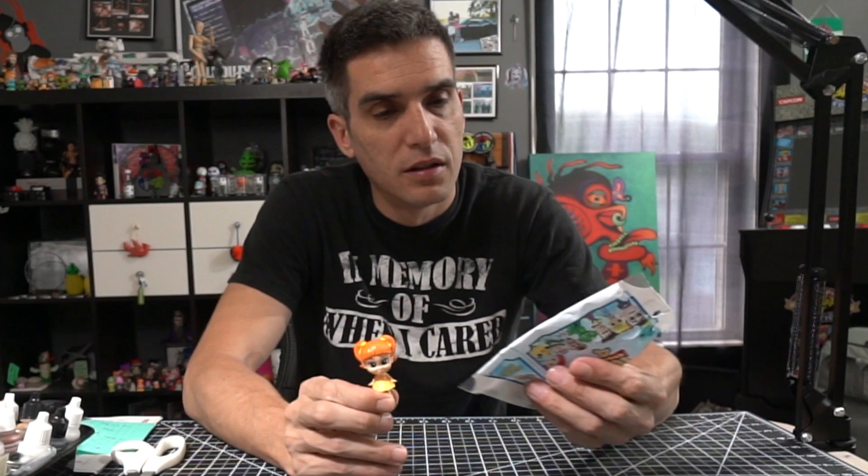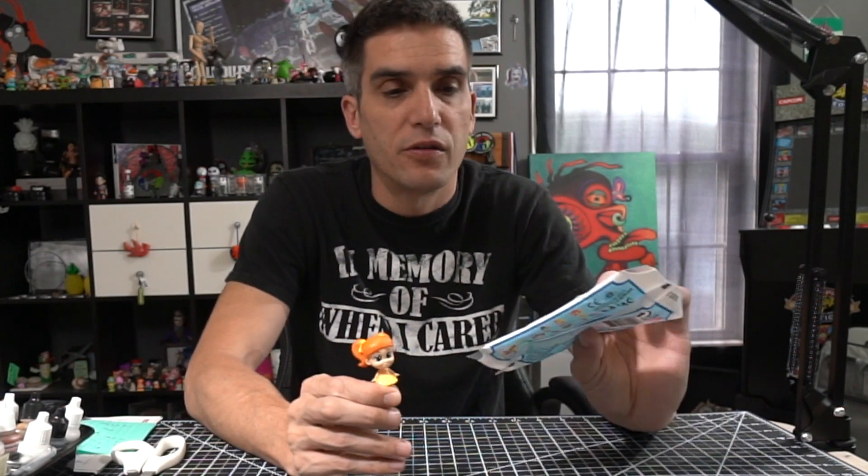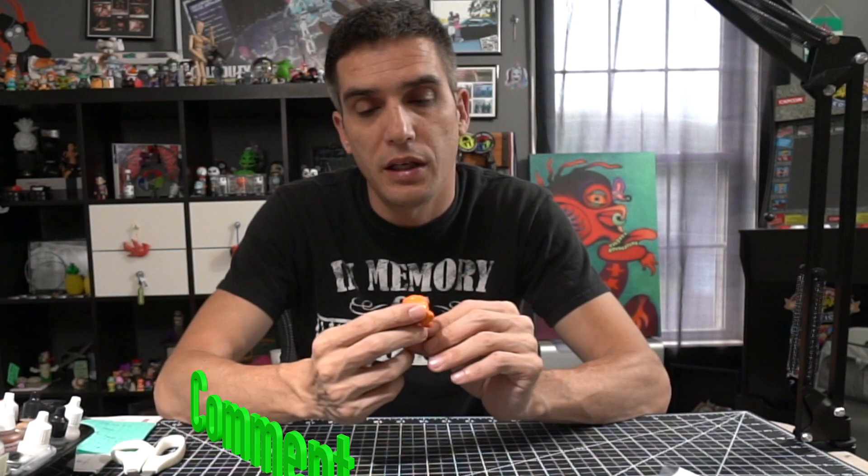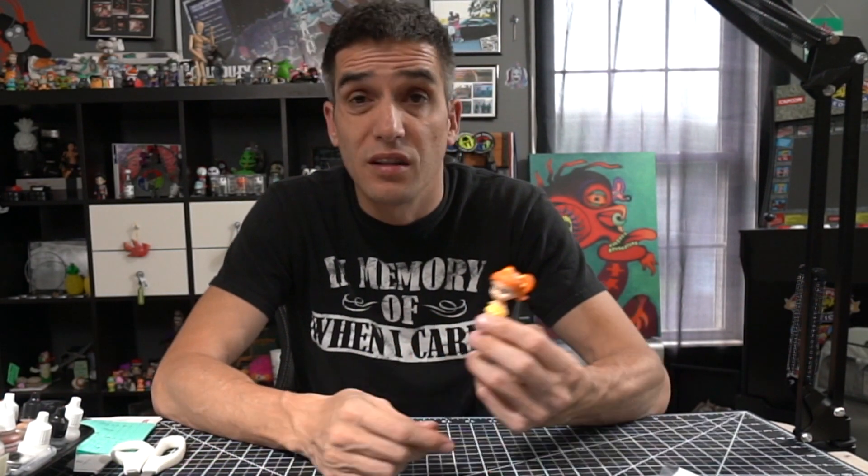Oh, we got the little girl! I don't know who she is because I don't know the plot line for Toy Story 4. If you do, leave a comment and let me know. Thanks for watching — I'll see you tomorrow!